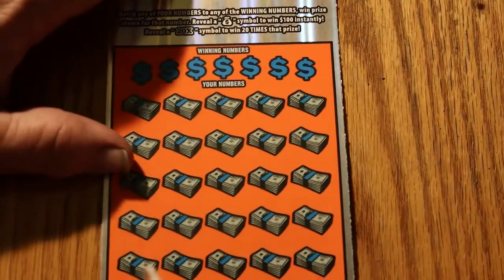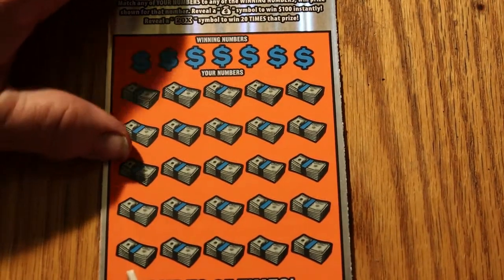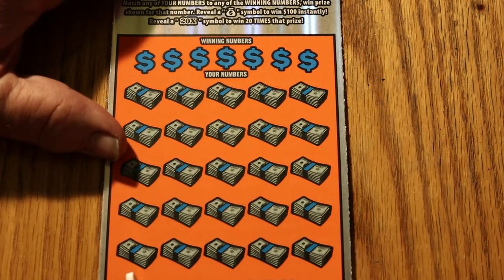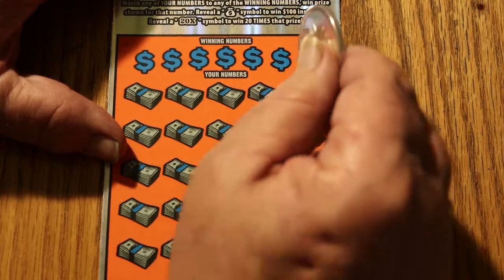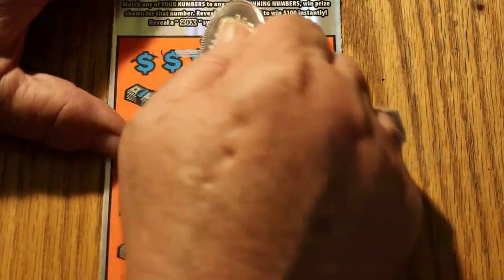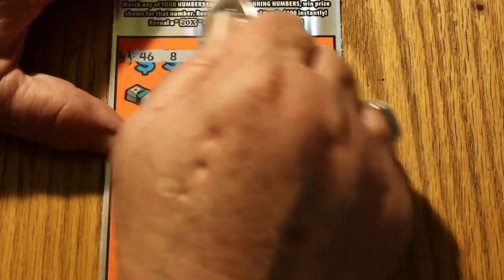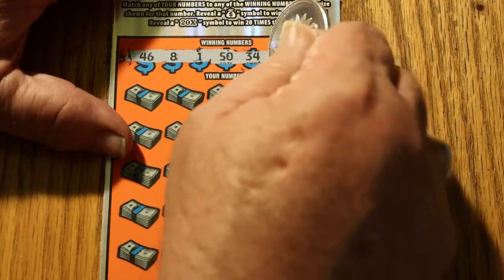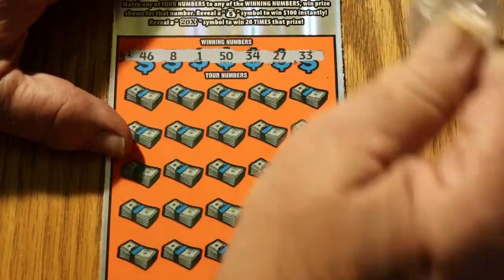As I usually say at this point when there's been no wins, the overall odds of 1 in 3.09 say that technically this one or the next one should have something. But those odds can be fickle. Ticket 11 numbers: 46, 8, 1, 50, 34, 27, and 33.